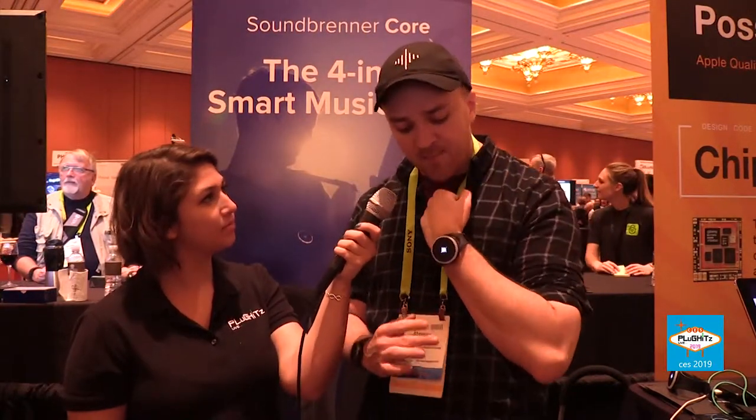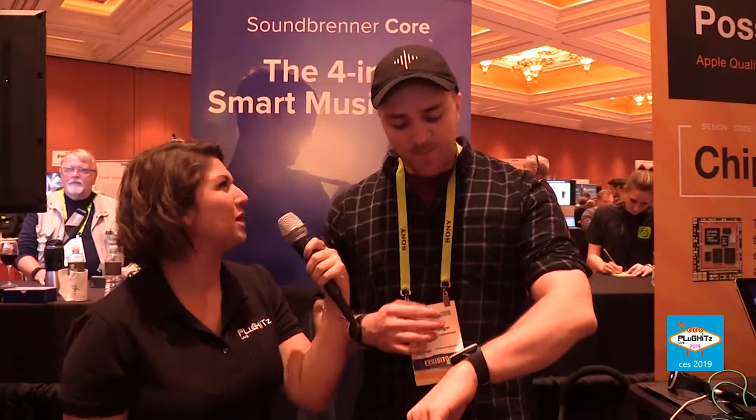Every musician has to care about rhythm, from beginner to professional. Usually you would use a metronome, but every single musician thinks it's torture to play with one. We thought: why not just use vibration so you could literally feel the beat instead of listening to it? It's less annoying, and that's exactly what this does.